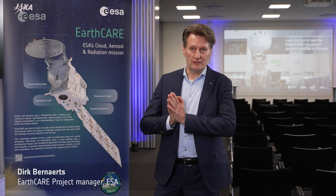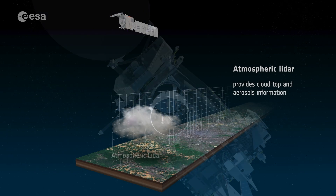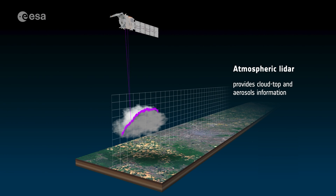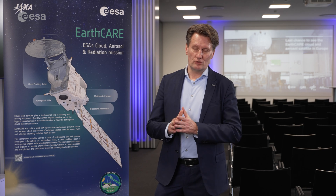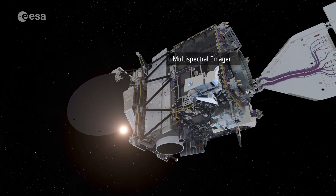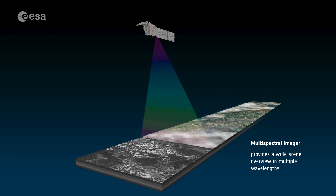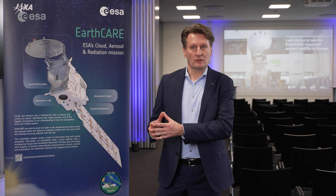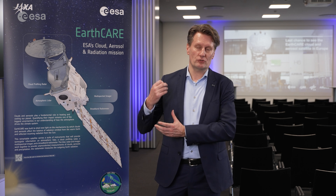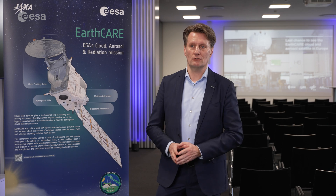Then we have ATLID, a LiDAR that uses a laser instead of radio signals and sees the thin atmosphere. There is a third instrument, MSI — the Multispectral Imager — which sees a bigger scene. The results from those three instruments are fed into mathematical models to predict how much heat, energy, and radiation is going back into space from any given point.